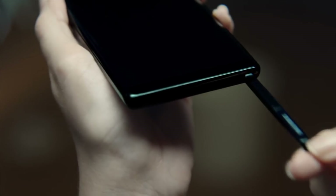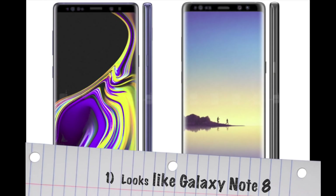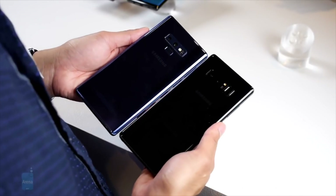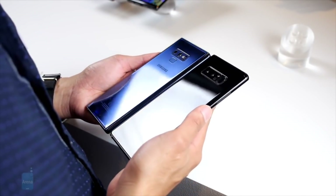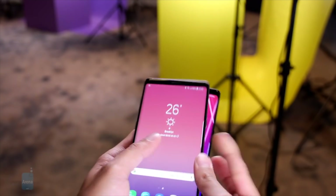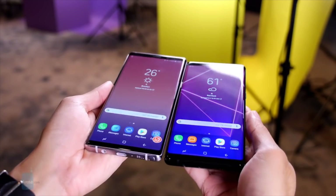The first reason is that the Note 9 looks like the Samsung Galaxy Note 8. There is no major noticeable difference when both smartphones are placed against each other. If I'm spending a hefty amount on a new smartphone, at least it should look new and unique. This might not be a deal breaker for many people, but for me it is.